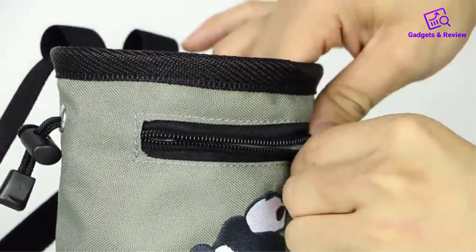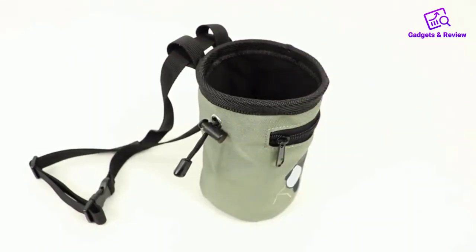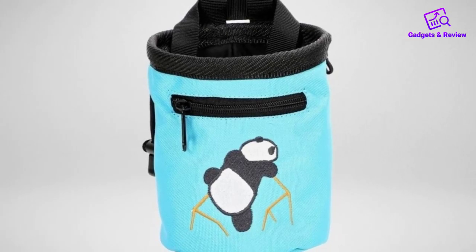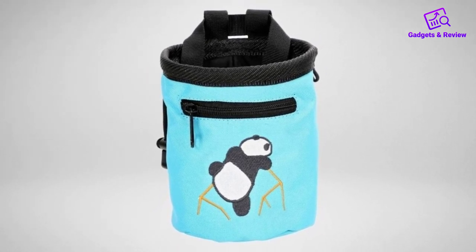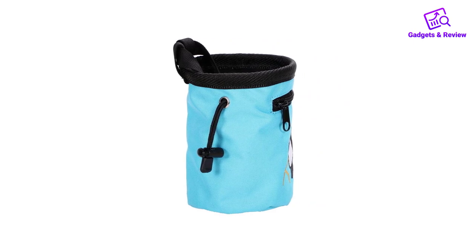There is a soft fleece lining at the bottom of the bag that accumulates the chalk residue and provides you with an additional supply of chalk when needed. You can either attach your chalk bag to your harness with the help of the available loops or secure it around your waist. Regardless of how you carry your climbing equipment, you will never run out of chalk.